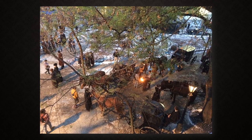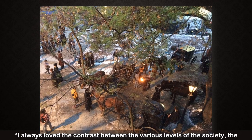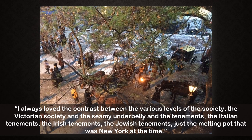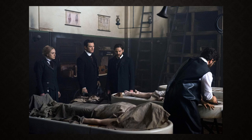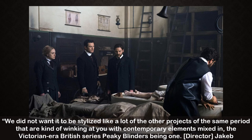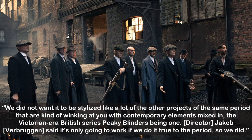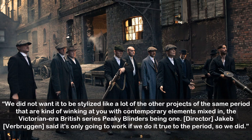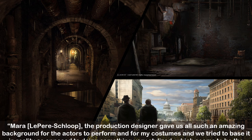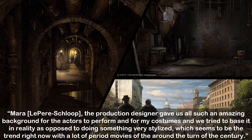Costume designer Michael Kaplan told Gold Derby: 'I always loved the contrast between the various levels of society — the Victorian society and the seamy underbelly, the tenements, the Italian, Irish, and Jewish tenements — just the melting pot that was New York at the time.' Kaplan said of the Alienist's historical accuracy: 'We did not want it to be stylized like a lot of other projects of the same period that are kind of winking at you with contemporary elements mixed in — the Victorian era British series Peaky Blinders being one.' Director Jakob Verbruggen said it's only going to work if we do it true to the period, so we did.